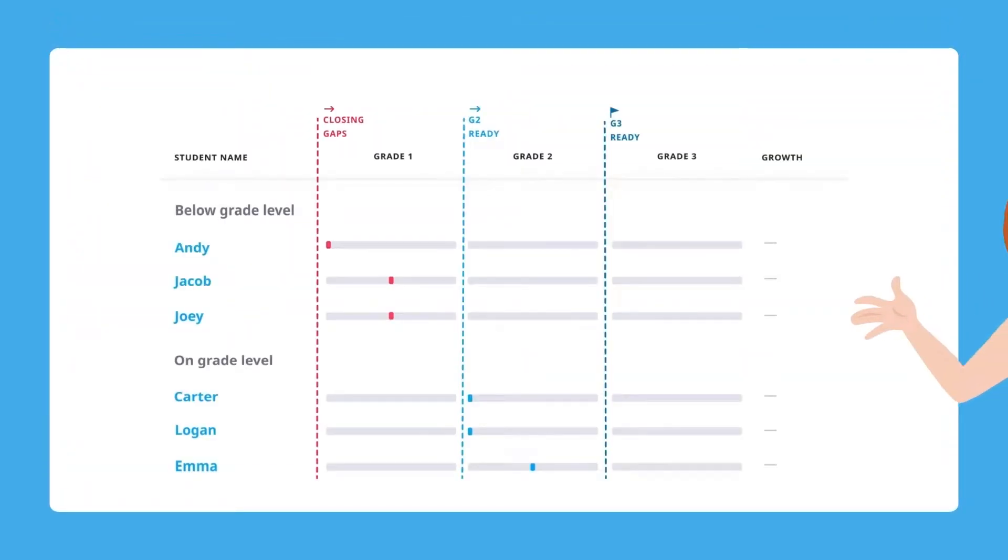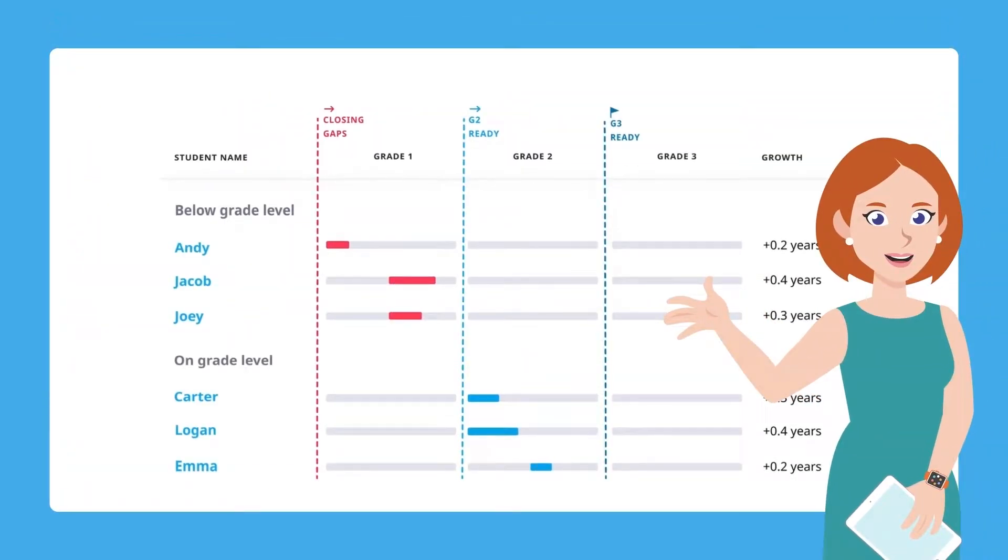Hello. Let's meet Mindy, a second-grade teacher, and see how her class celebrated more than one-and-a-half years of math growth with Happy Numbers.